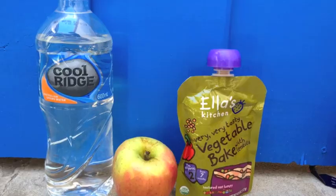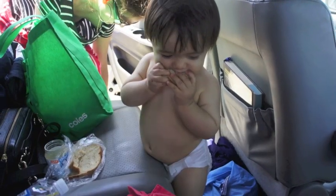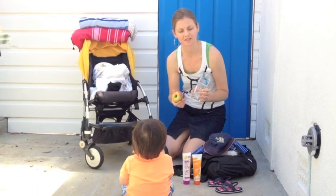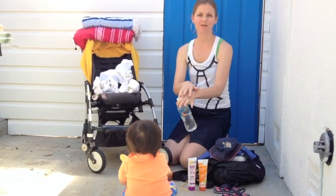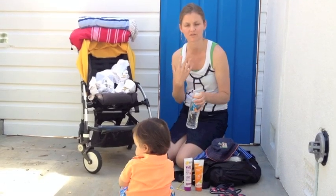Water is very important, and snacks — take some snacks as well to the beach to keep your baby hydrated. You can also use the water if your baby gets sand stuck to their hands or face — you can use the fresh water to clean them.